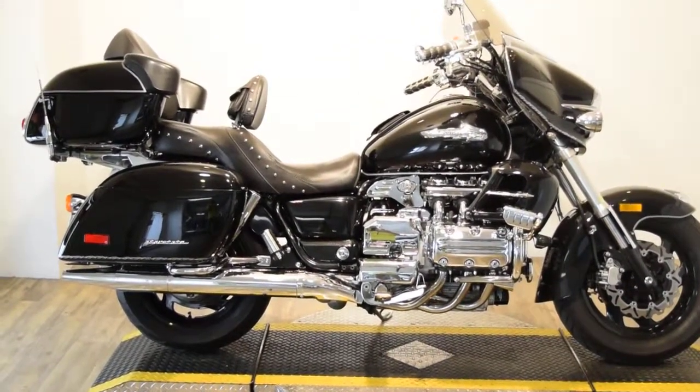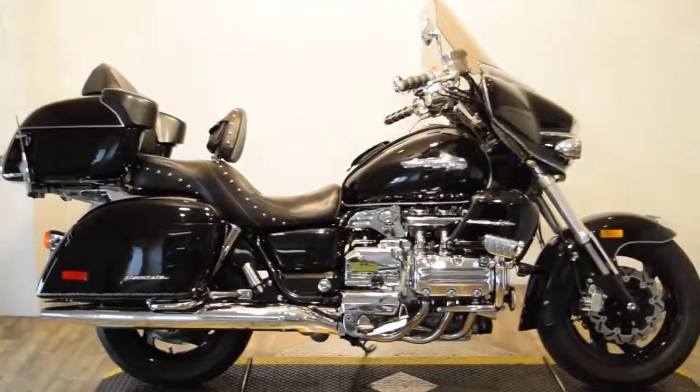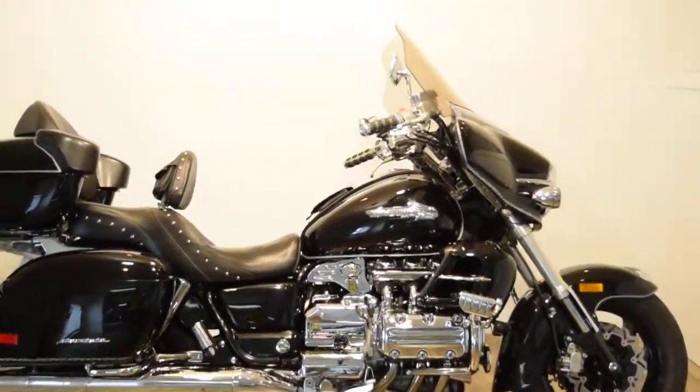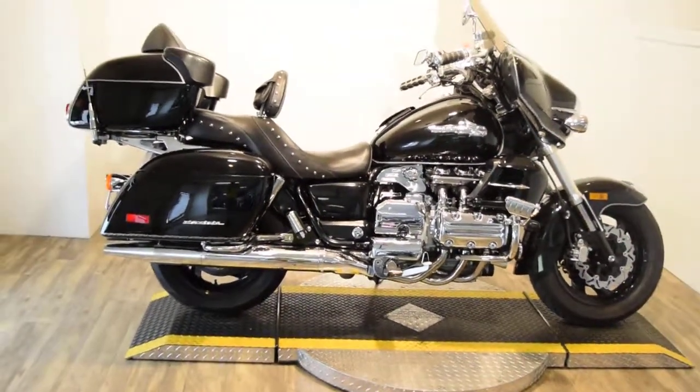Monster Power Sports is offering this 1999 GL1500 Valkyrie Interstate. This bike has a real lot of extras on it. We're going to go around the bike right now and see what we can come up with here.